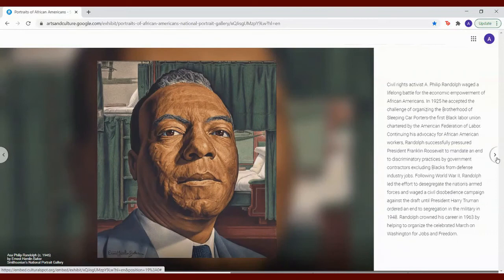Civil rights activist A. Philip Randolph waged a lifelong battle for the economic empowerment of African Americans. In 1925, he accepted the challenge of organizing the Brotherhood of Sleeping Car Porters, the first Black labor union chartered by the American Federation of Labor. Continuing his advocacy for African American workers, Randolph successfully pressured President Franklin Roosevelt to mandate an end to discriminatory practices by government contractors, excluding Blacks from defense industry jobs. Following World War II, Randolph led the effort to desegregate the nation's armed forces and waged a civil disobedience campaign against the draft until President Harry Truman ordered an end to segregation in the military in 1948. Randolph crowned his career in 1963 by helping to organize the celebrated March on Washington for jobs and freedom.